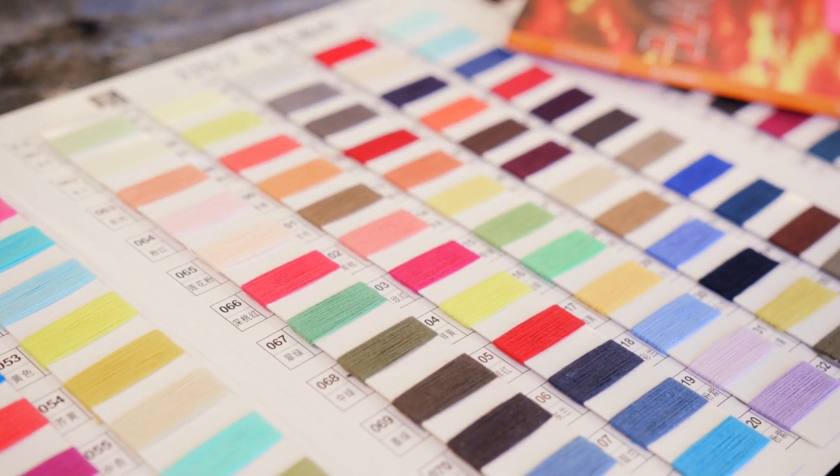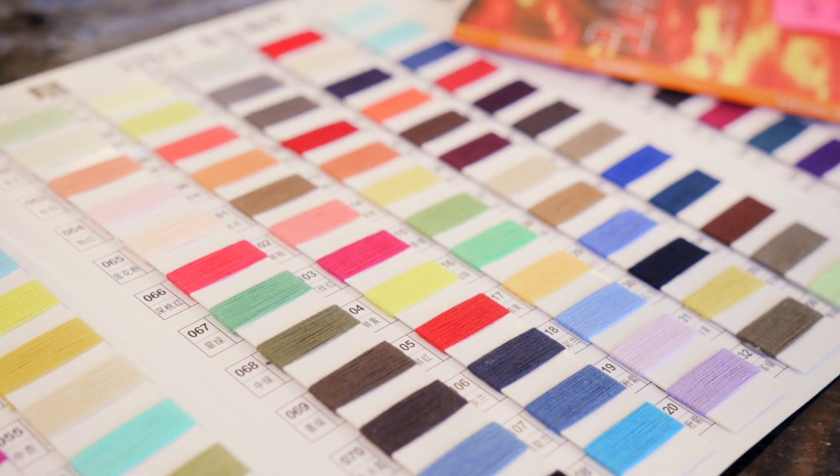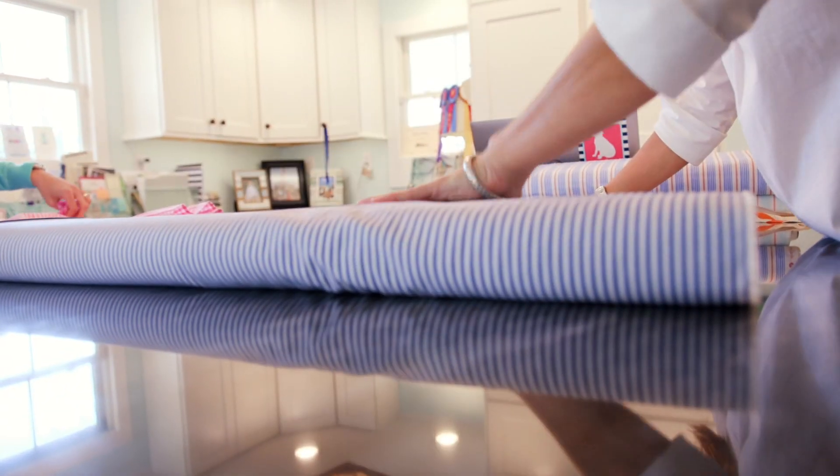We always use the very best thread. We use 12 stitches per inch because we know that is the very best. After a garment is made, we trim and inspect it inside and out. All of our threads are ordered to match the fabrics. Booth sends the fabric early enough that we can order all the threads and whatever accessories need to go with it.